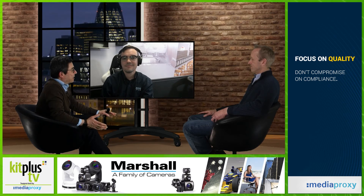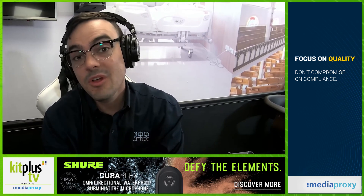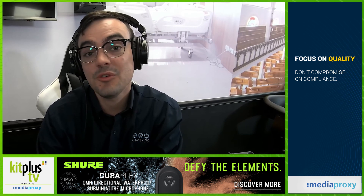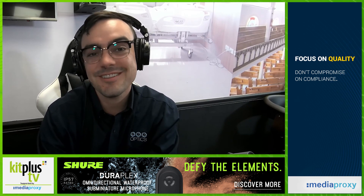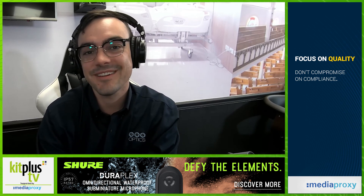Is there anything we should be looking out for in the next 12 months? Keep your eye on PTZ Optics in April — we have some new firmware coming out with big announcements that are going to shake up the video production industry. Hopefully I'll be able to come back in April or May and we can talk about some of that stuff.